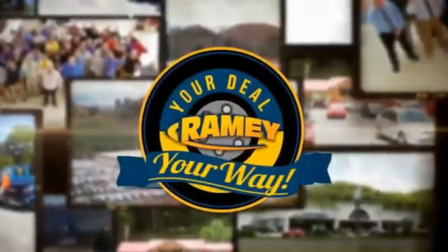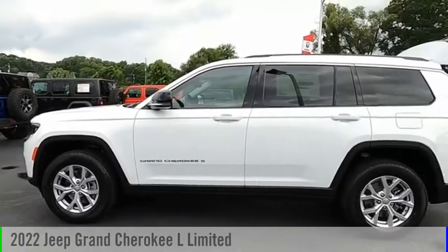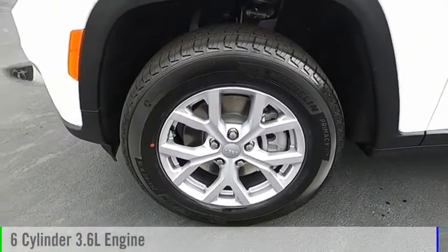Amy, it's your deal, your way. Come test drive the 2022 Grand Cherokee. This vehicle is powered by a four-wheel drive, six-cylinder, 3.6-liter engine.